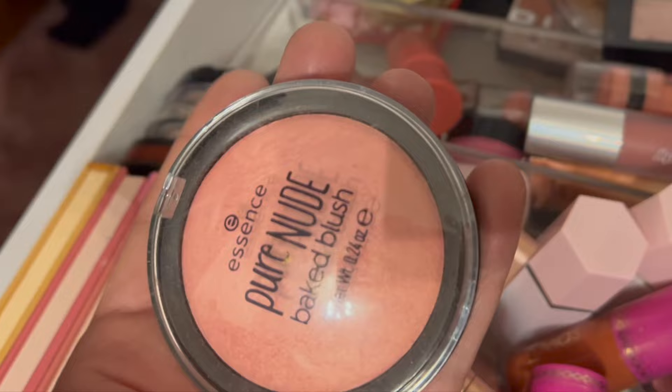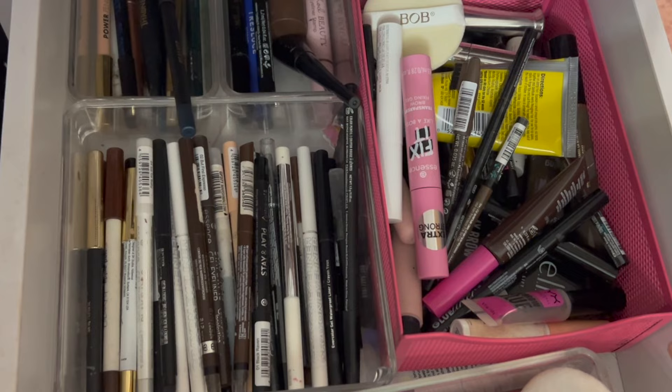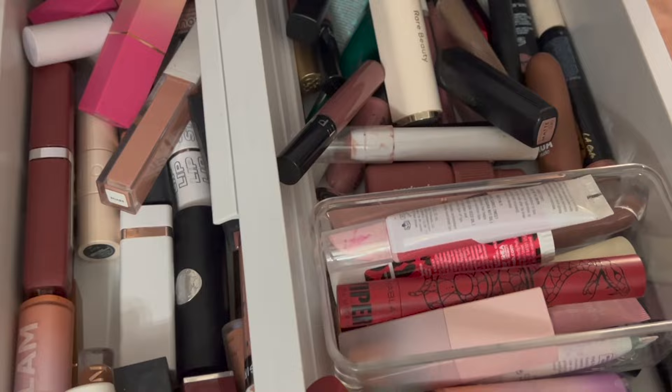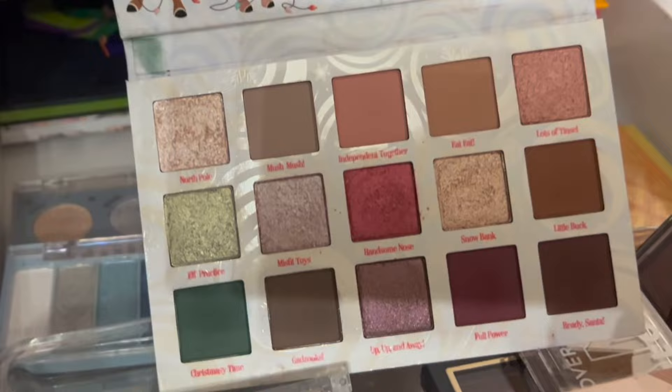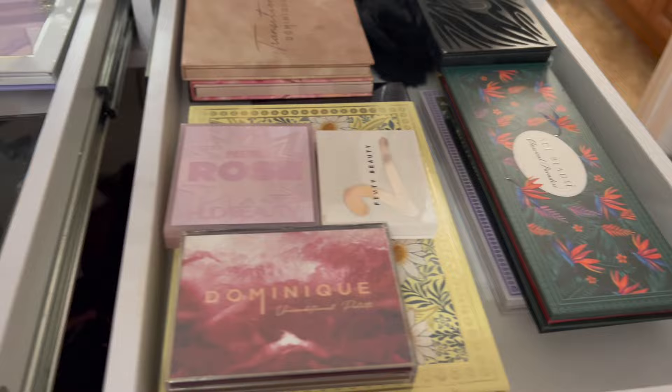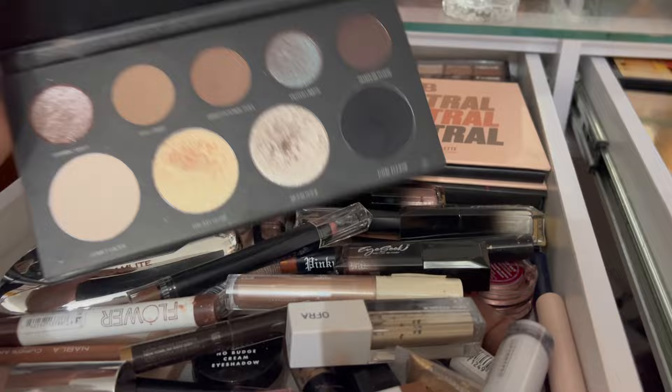I'm going to grab this powder bronzer from Milani. I'm also going to make it a goal to do an eyeliner declutter and a highlight declutter because there's entirely too much — same with the lipsticks. For eyeshadow palettes, one I know I'm going to grab is this ColourPop x Rudolph — look at the colors in there, you can go wild or neutral. I remember liking this. I also really like this Morphe one.